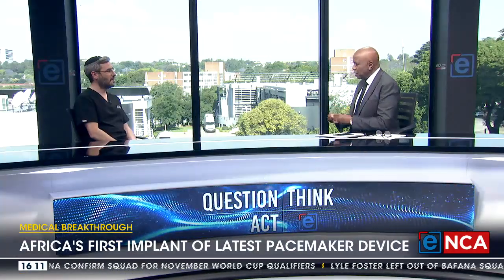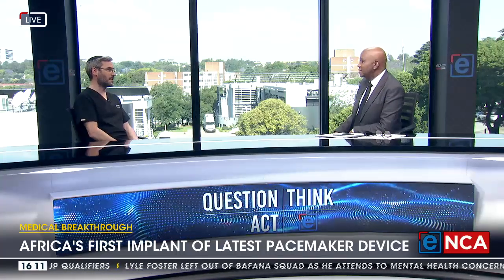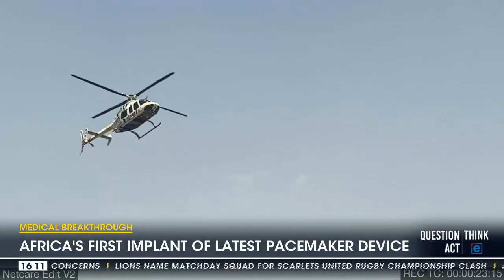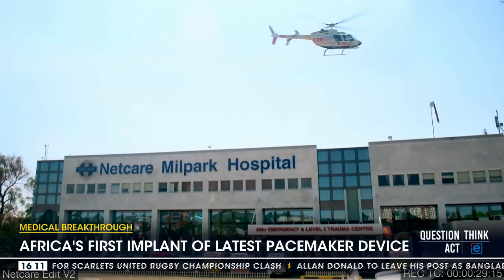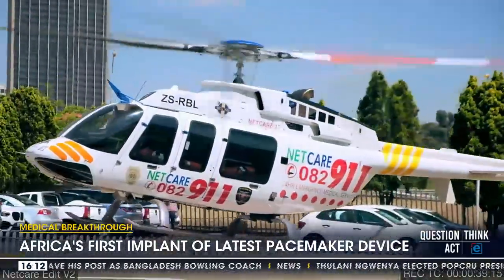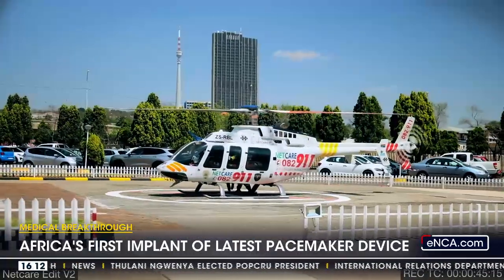I saw a headline describing it as revolutionary — does that capture it? Is it high-tech? It has some very unique algorithms. It also has a unique feature in that it doesn't require being switched or programmed in certain ways to go into an MRI scanner, which most pacemakers do. When we get to issues such as stroke, where time counts, not having to wait for somebody to come and switch off a pacemaker saves huge amounts of time and improves outcomes.